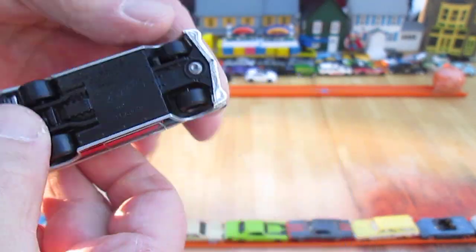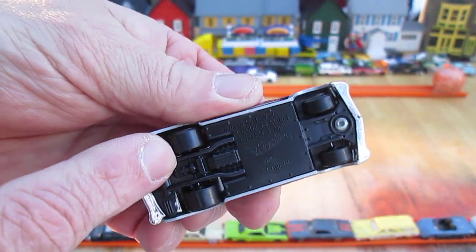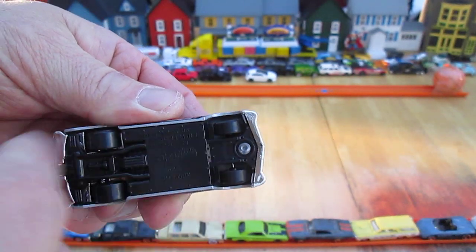One rivet — nice. And this plastic bottom car is made in Malaysia. Back wheels are fatter than the front wheels — that's kind of cool.